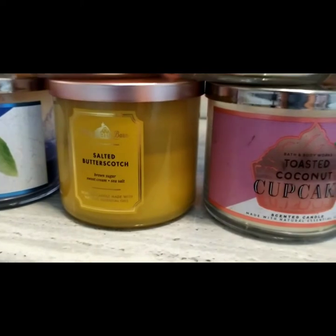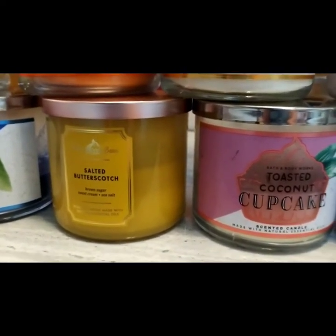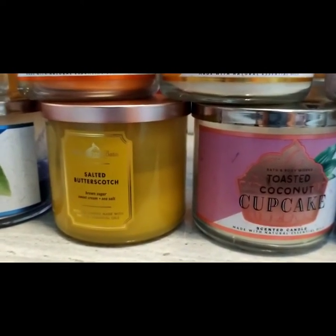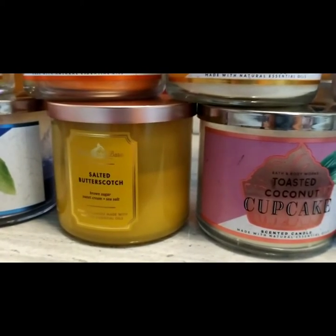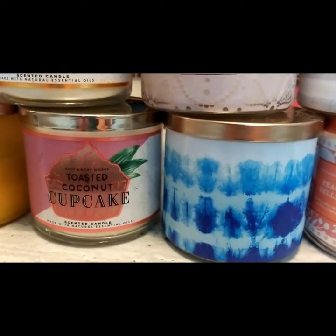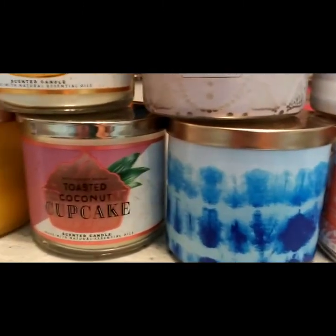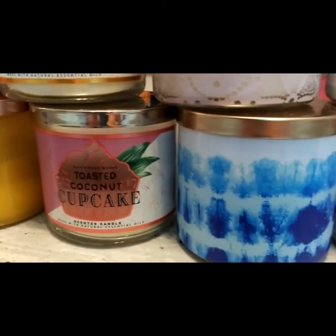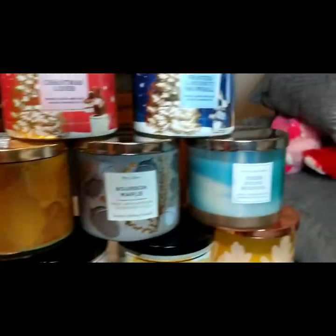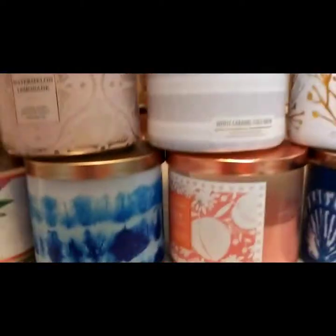Buttered Salted Butterscotch — my burn experience on this one, sometimes you can really smell it, and then other times I don't know what's going on. I don't know what I have it on, so that's a little weird. Toasted Coconut — as long as I had that one sitting next to me, I was good. But the throw is just not there. I've learned that most of the coconut scents just don't have much of a throw. Speaking of candles that don't have a throw, we'll get to that in a minute.